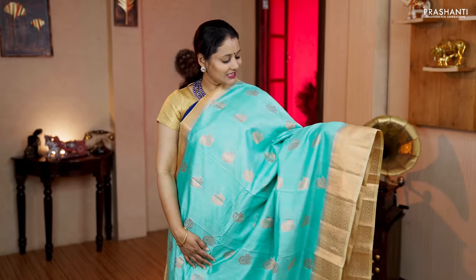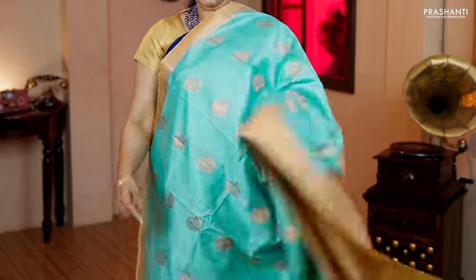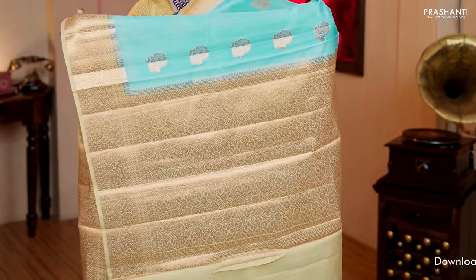Teal with beige — another beautiful saree with contrast copper zari woven borders on either sides. The body has got flower zari buttas running throughout the saree. A contrast rich pallu in copper zari weaving and a plain blouse in beige. Priced at Rs.5,830.